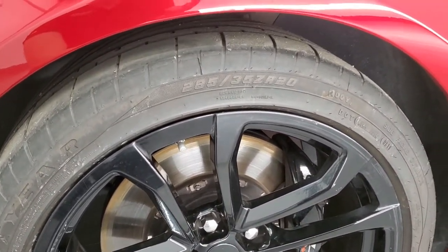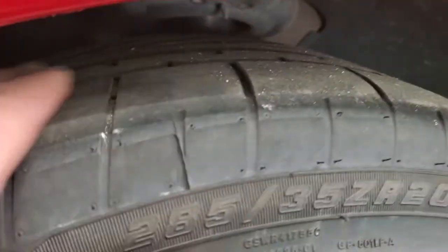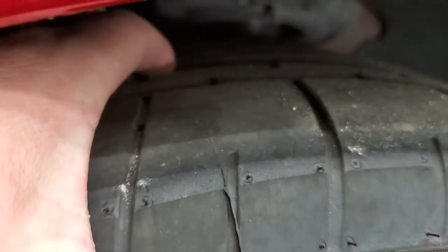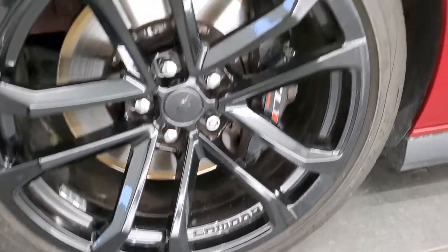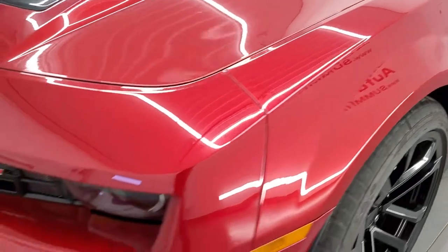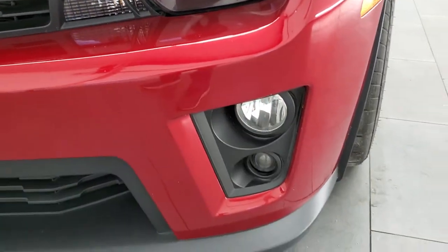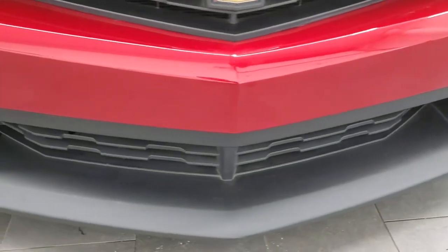You get the 20-inch painted alloy rims with Goodyear 285-35ZR20 tires. These are pretty new tires with a ton of tread left on them. Didn't see any major scuffs or scrapes on the rim — looks pretty good. Front fender's in nice condition. It has the HID headlamps, the LED running lights, and the factory fog lights. Front bumper is in excellent shape.